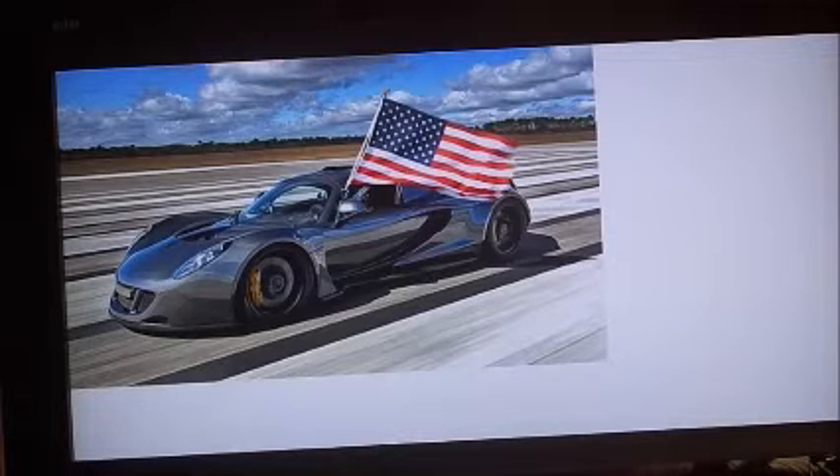In just a couple of years we will potentially be looking at the feat of going 300 miles an hour in a production car. And to think it wasn't that many years ago — just about 28 years ago — the Ferrari F40 was the fastest car.